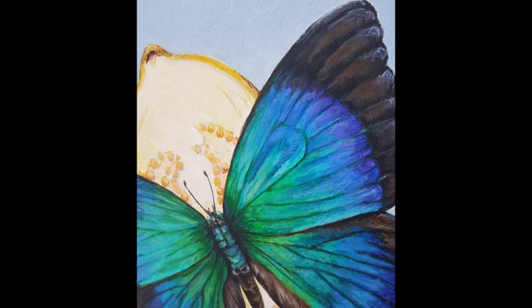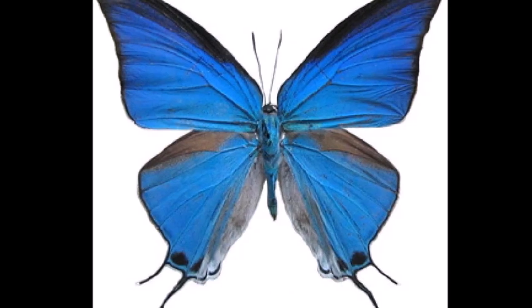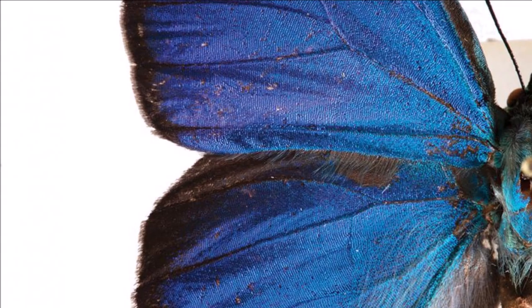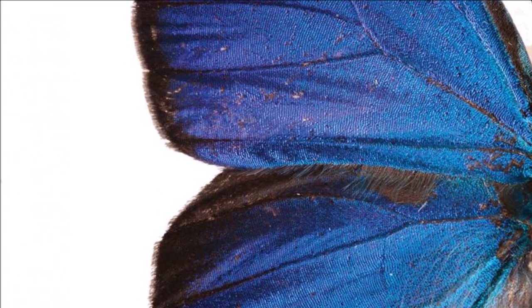It feeds on nectar from various flowering plants, and its caterpillars feed on oak and hickory leaves. Overall, the Crowned Hairstreak is a captivating butterfly known for its intricate patterns and perching habits.